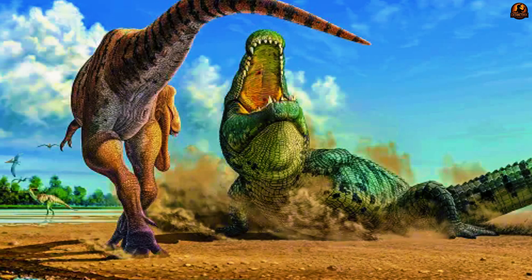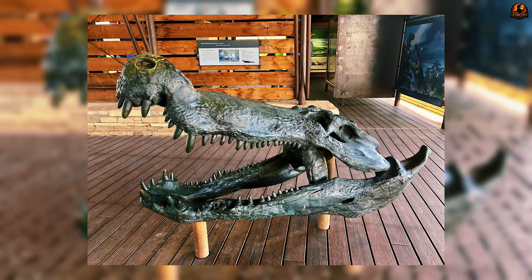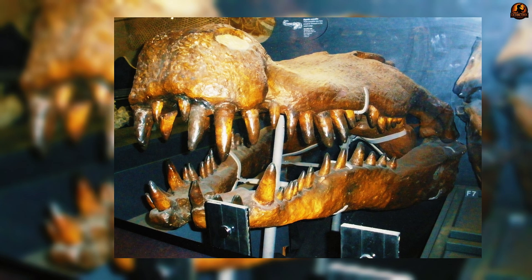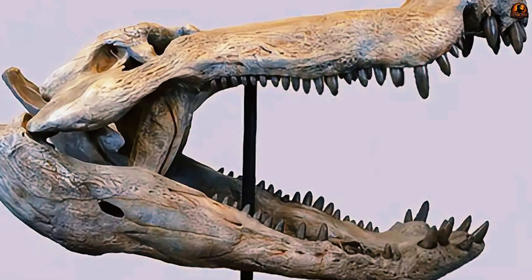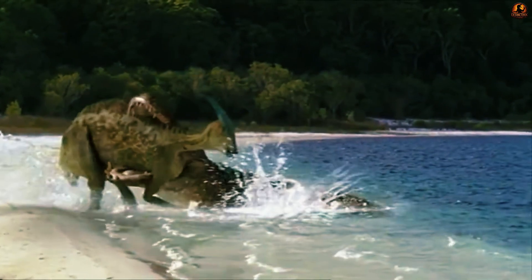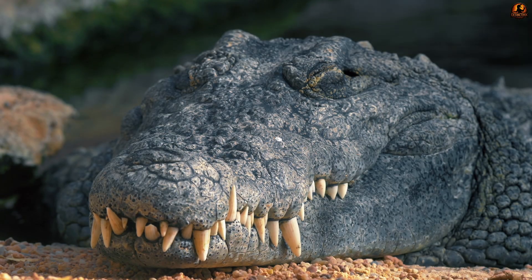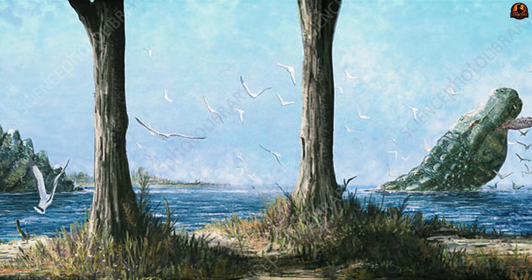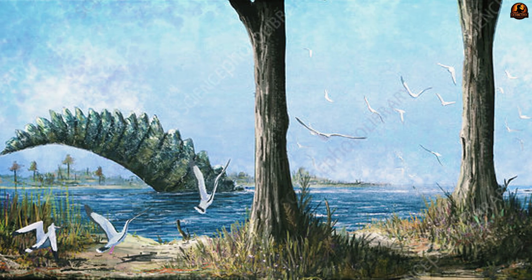First, the front of Deinosuchus' snout was inflated into a broad, bulbous shape with two small openings in the premaxilla just in front of the nostrils — openings not seen in alligators or any other crocodilian. Second, its back teeth were short, rounded, and thick, designed not for piercing and holding struggling prey but for crushing objects with enormous force. Alligator teeth, by contrast, are sharply conical, perfect for gripping. These traits revealed that Deinosuchus was following a very different evolutionary and ecological pathway.